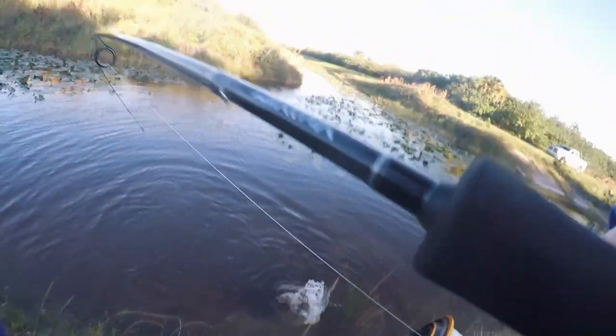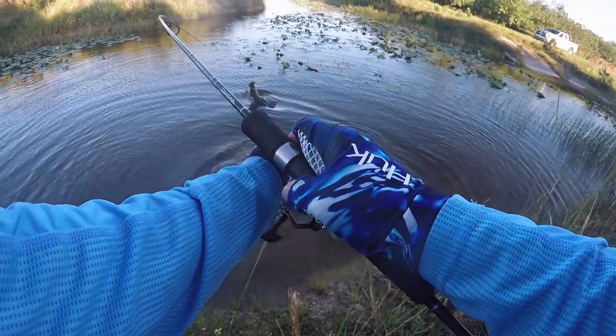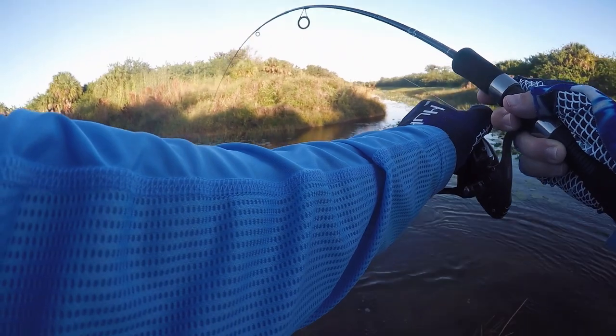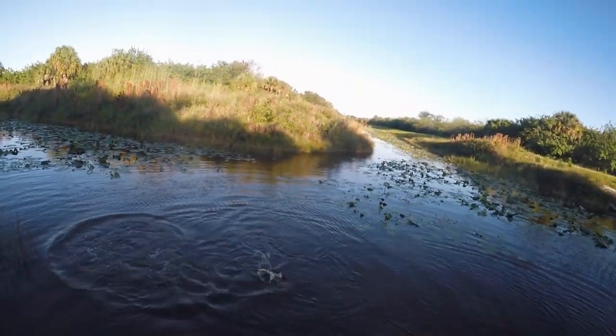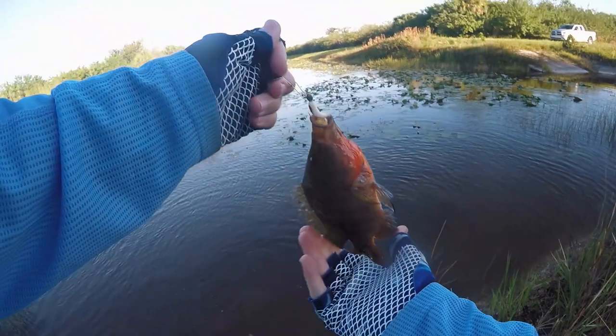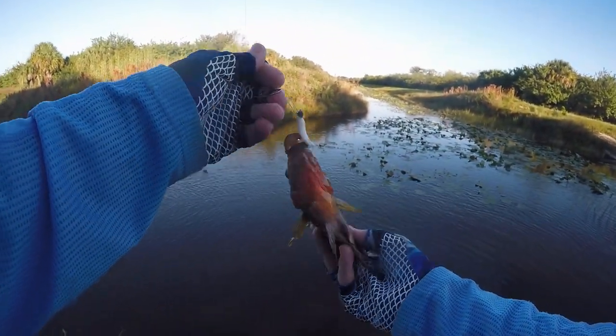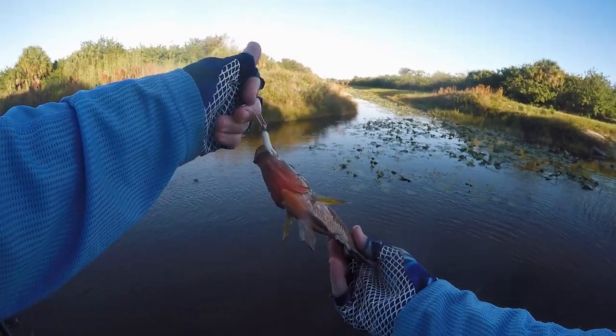Oh, crap — got a gator, guys! Oh man, did you guys see that gator? Did you guys see that gator get that fish? God, look at it — he grabbed a fish! Took the scales off the fish, man. Holy smokes. Gracious mighty.